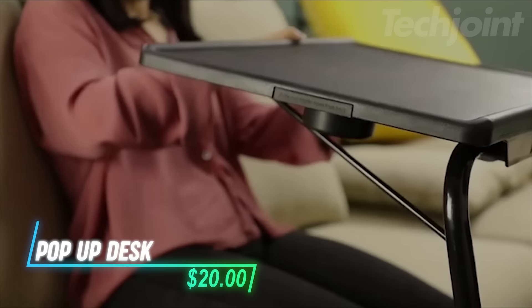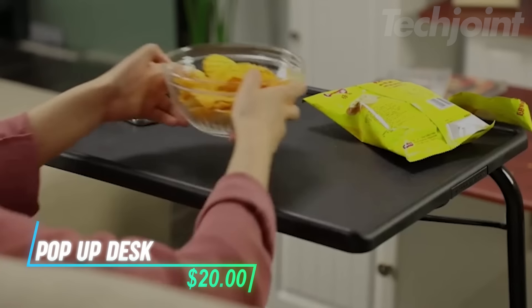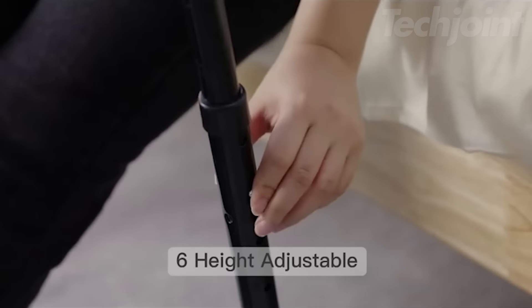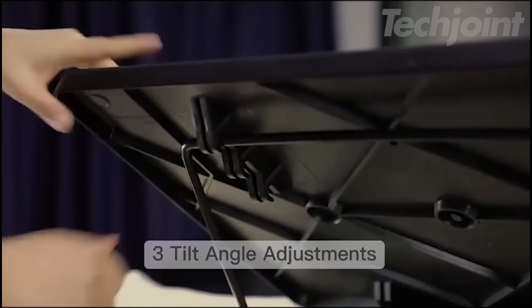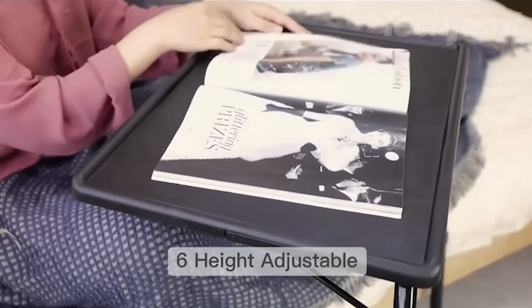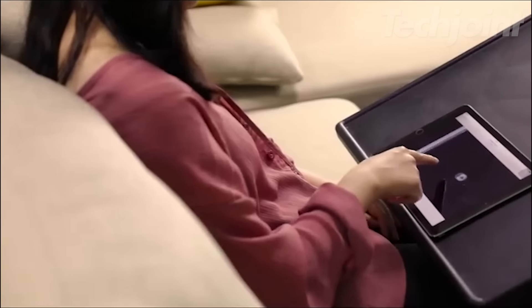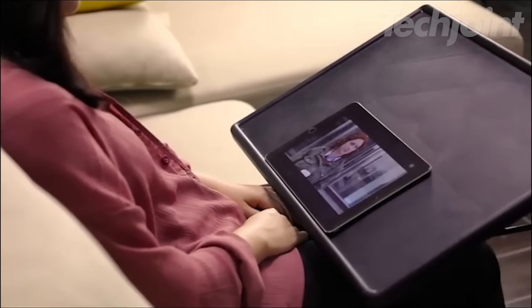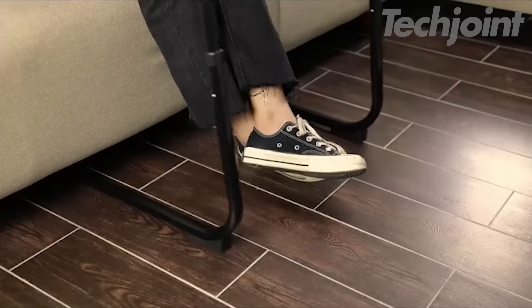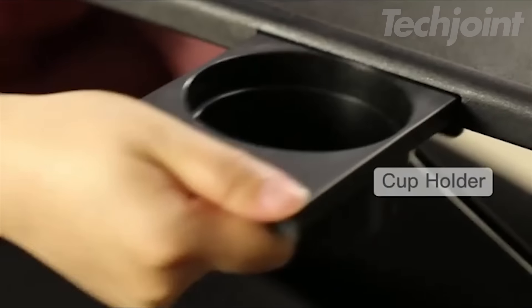Maximize your workspace with this foldable desk, designed for ultimate flexibility and comfort. With six adjustable height settings and three tilt angle options, you can easily customize it to suit your needs, whether you're working, studying, or enjoying a meal. This adjustable TV tray table is perfect for both office workstations and home office desks, allowing you to work in a relaxed posture.